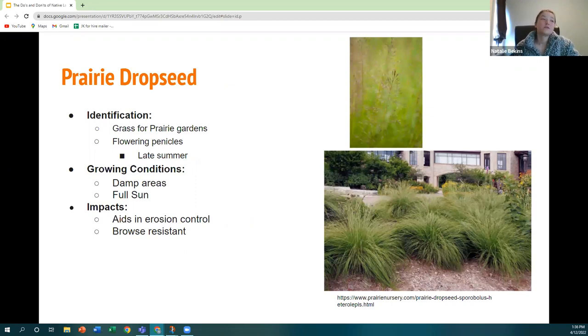Prairie dropseed is a great native grass if you want that more professional, clean garden look. It's very soft looking and contained — excellent for prairie gardens — and will flower in the late summer. It does well in sunny areas and is particularly excellent on hills for erosion control. It's also browse resistant, so you don't need to worry as much about critters chewing on it at the beginning of the season.